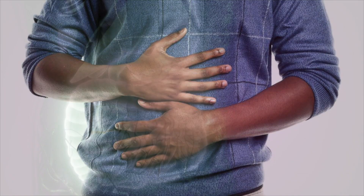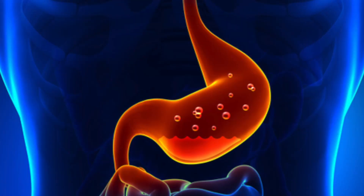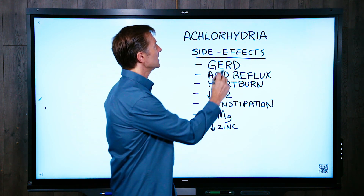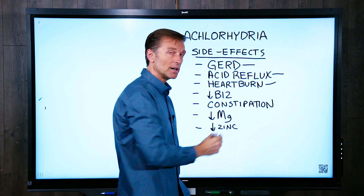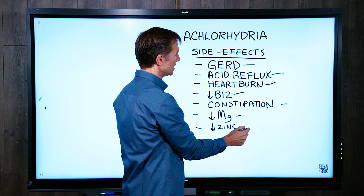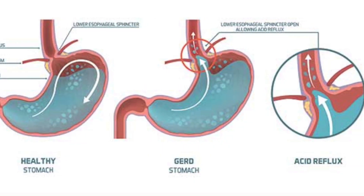Achlorhydria is a condition where you have no acid in your stomach. There's also hypochlorhydria, which is diminished acid in the stomach. The side effects of achlorhydria include GERD, acid reflux, heartburn, decreased B12, constipation, decreased magnesium, and decreased zinc — because the medications are actually causing this condition, which creates the same problem.